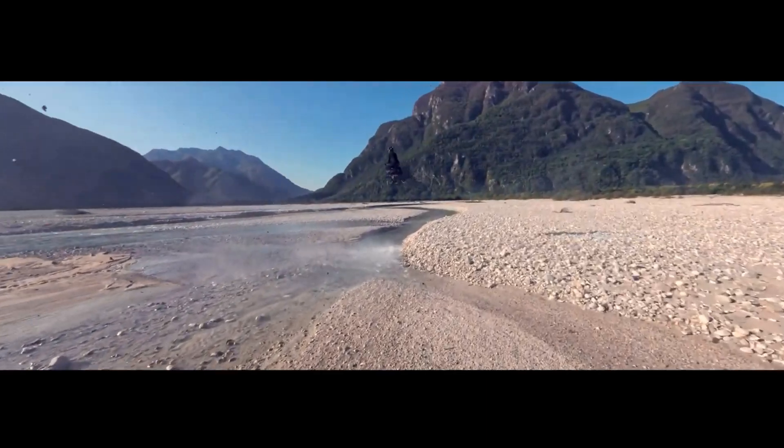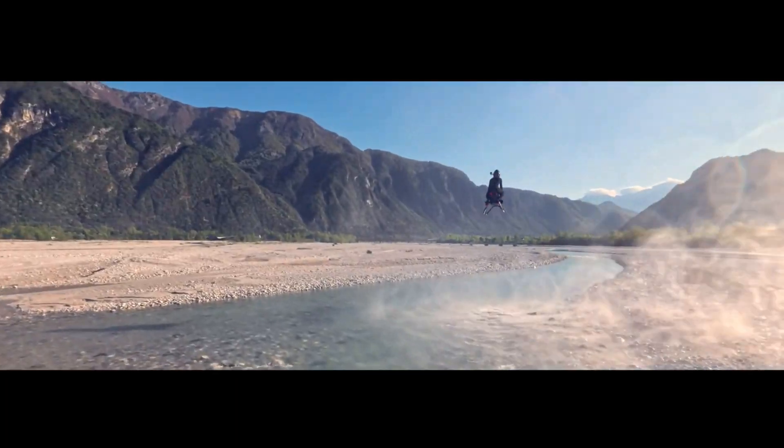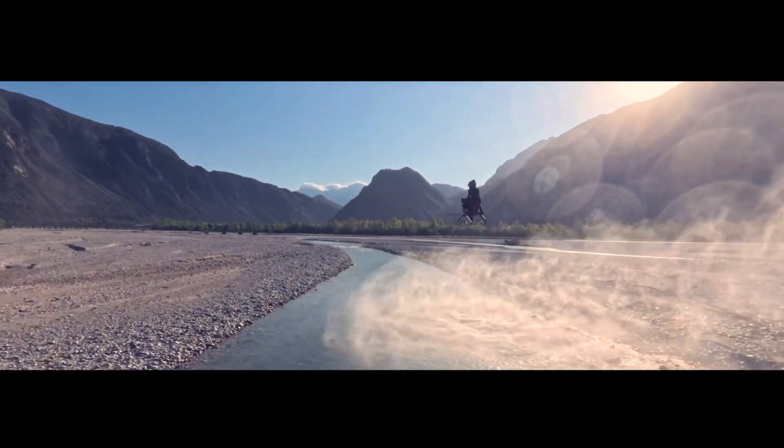The minimal design means there's no enclosed cockpit or external structure, giving the rider a full 360-degree view of the sky and surroundings.